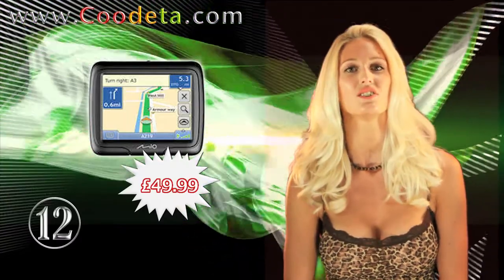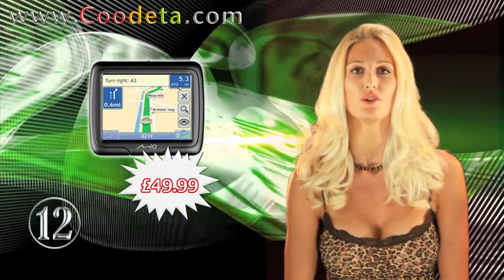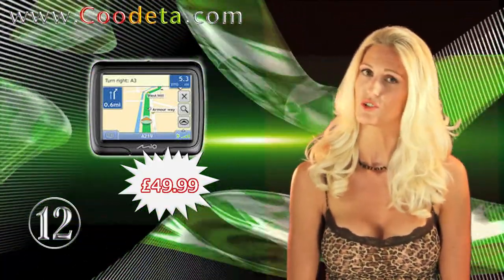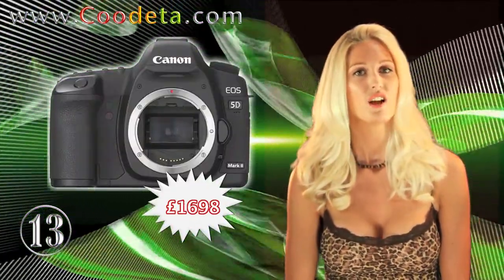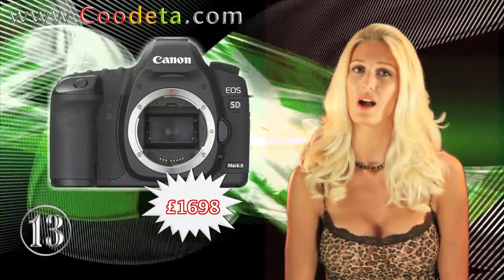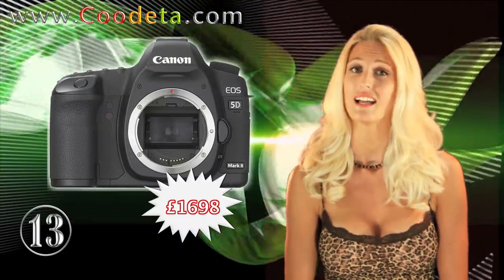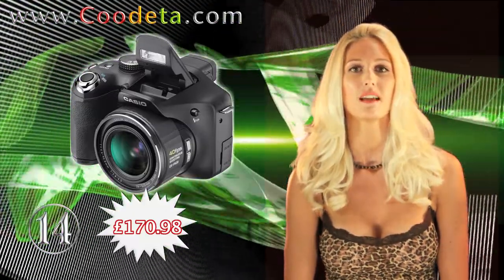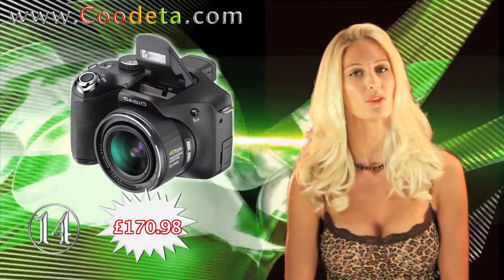Find it now with this navigation device at deal 12: the Mio Navman M300 3.5-inch — an incredibly useful search tool. We have a hot product at deal number 13: the New Canon EOS 5D Mark II Digital SLR Camera Body Only. And take superb digital pictures with deal 14: the New Casio Exilim EX-FH20 Digital Camera with 20x Zoom.